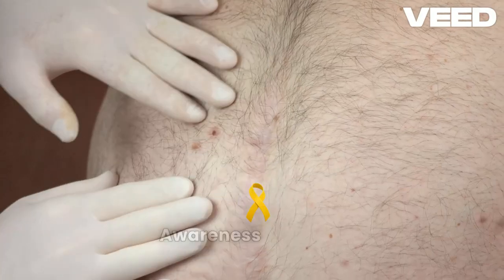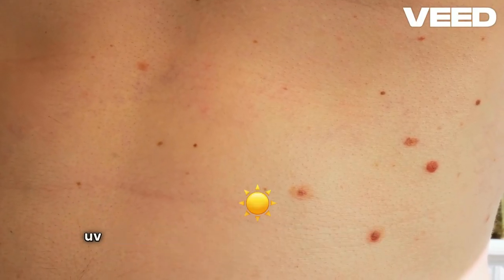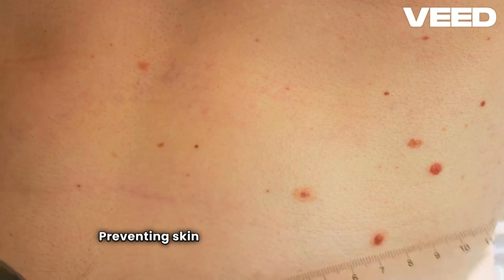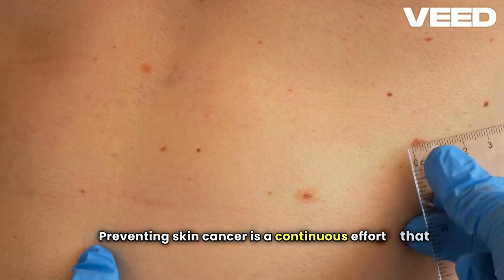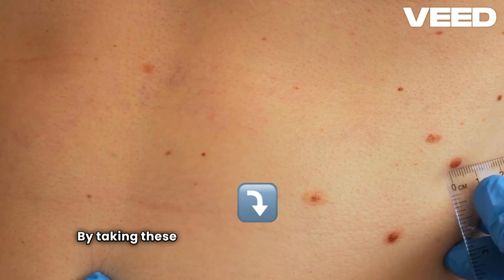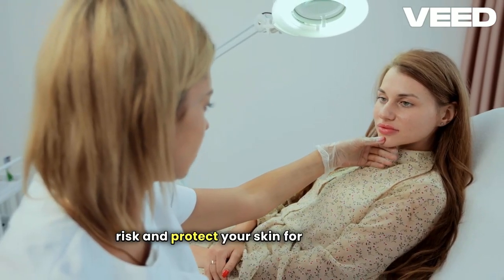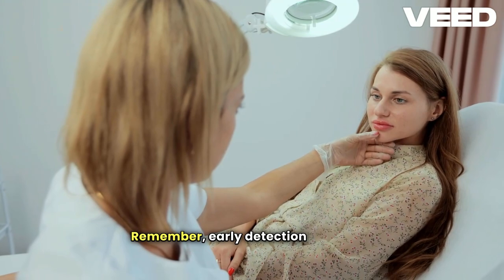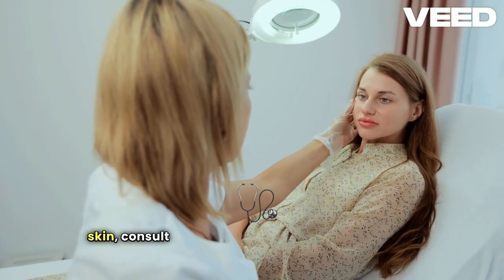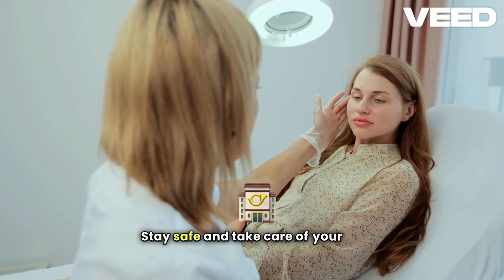Sixth, stay informed. Awareness is crucial. Educate yourself and others about the risks of UV exposure and the importance of sun protection. Preventing skin cancer is a continuous effort that involves making sun protection a daily habit. By taking these steps, you can significantly reduce your risk and protect your skin for years to come. Remember, early detection saves lives. If you notice any changes in your skin, consult a healthcare professional immediately. Stay safe and take care of your skin.